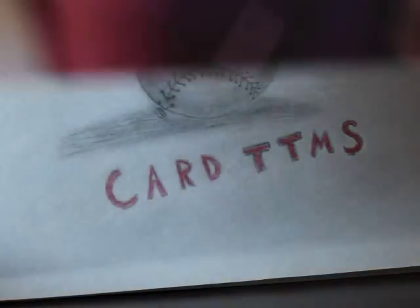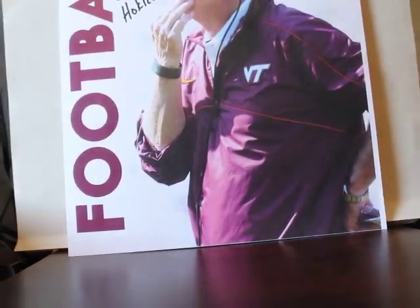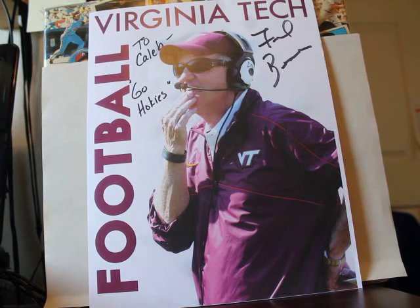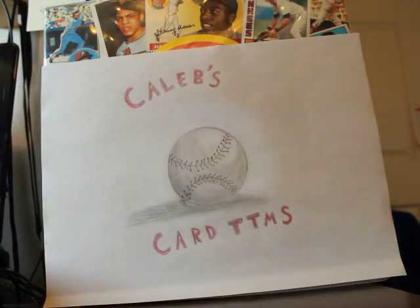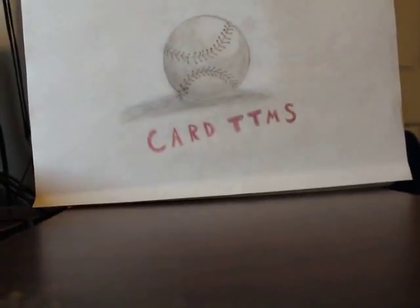Also this one is an email from Fred Beaver, coach for Virginia Tech. He wrote back 'Go Caleb, Go Hokies' — from Fred Beaver. And that is the TTMs for this week.